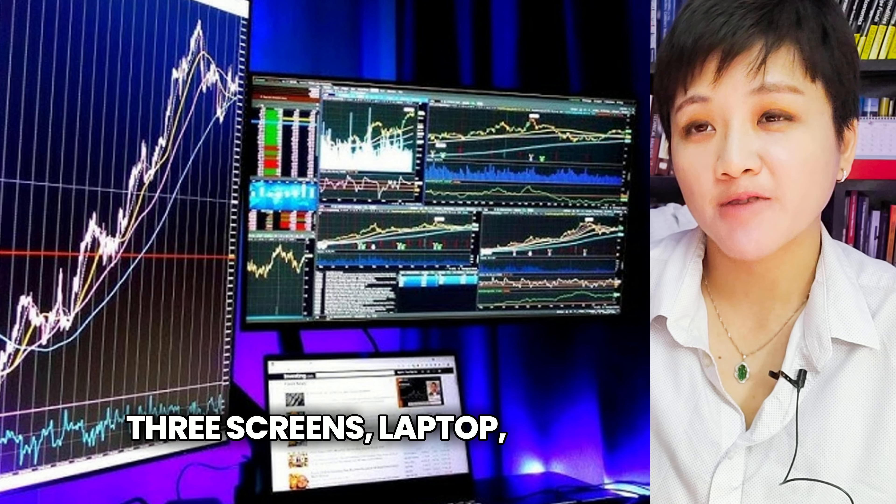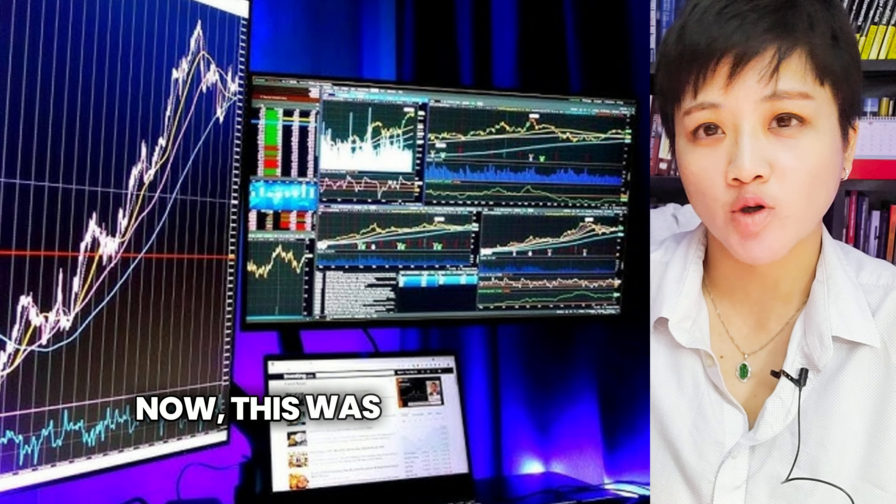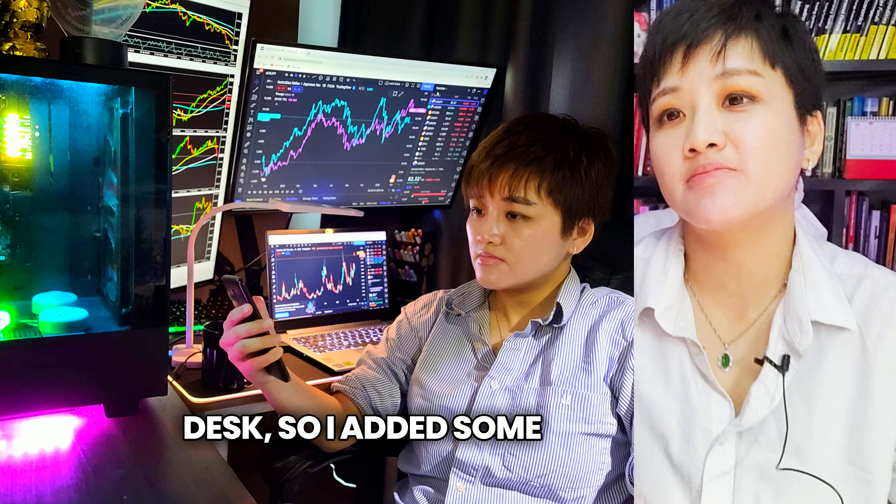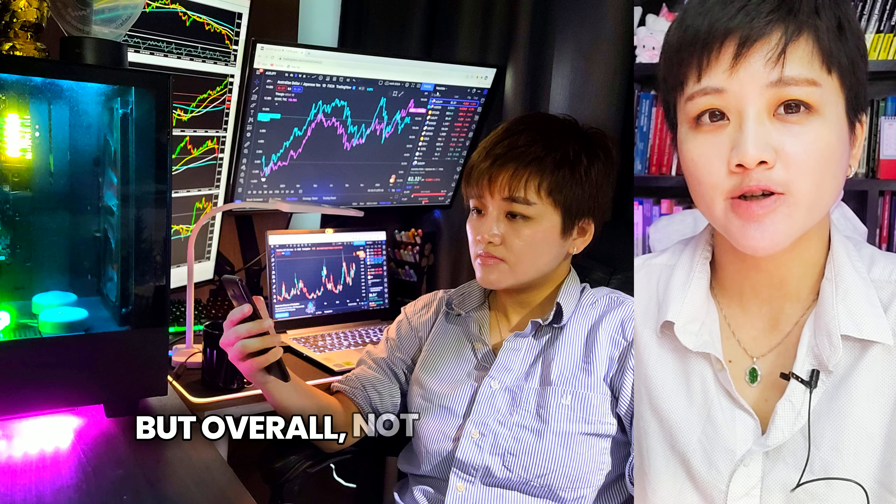Three screens — a laptop and two monitors. This was actually my previous reading desk. I added some RGB light, but overall not too overwhelming.